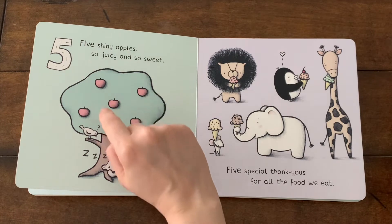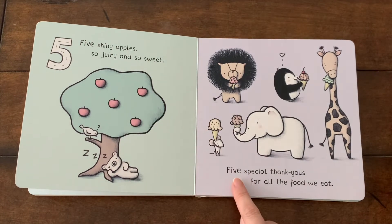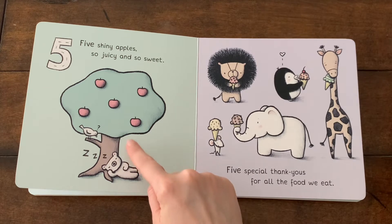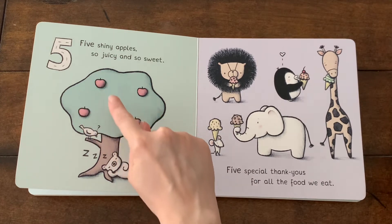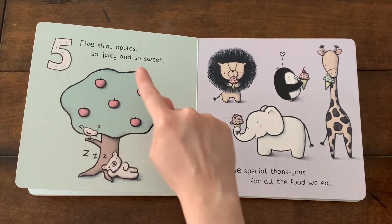Five shiny apples, so juicy and so sweet. Five special thank yous for all the food we eat. Let's count the apples. One, two, three, four, five. Five red apples.